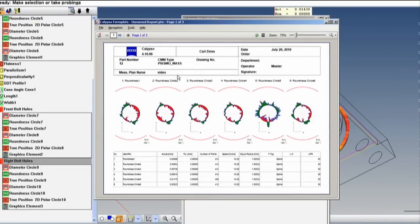Our operators are very happy with the Calypso software. It allows them to produce inspection programs rapidly and change alignments as our requirements change.